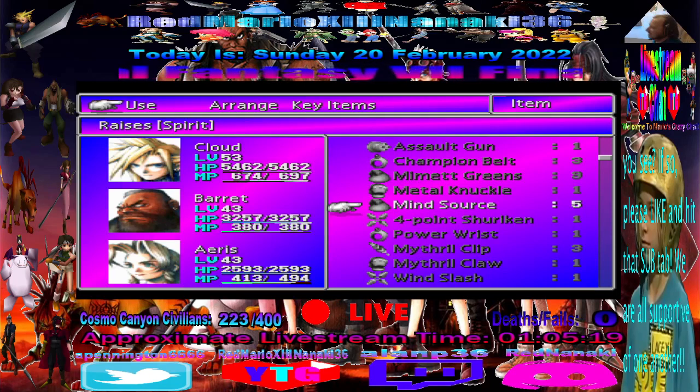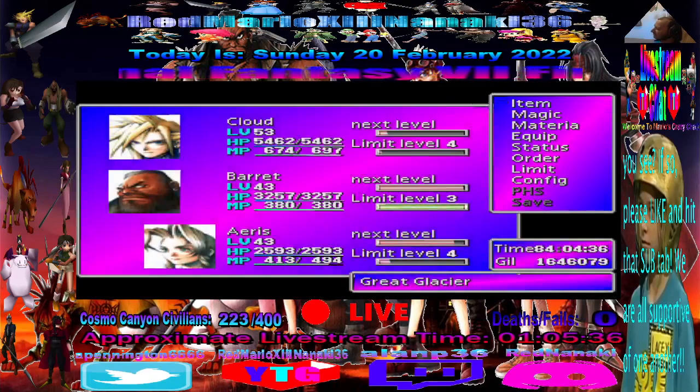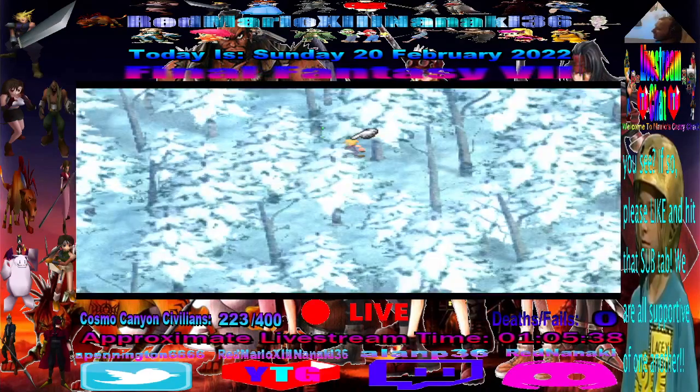But there's two other items you can pick up where if you leave the dialogue box open, and you pick up the item and leave it open without closing it when you leave the screen, you'll keep the item. But with the mind source, it doesn't work. So there you go — I was testing it.